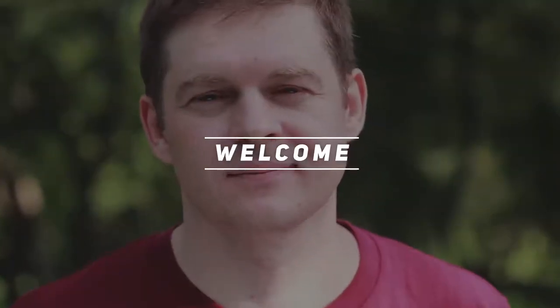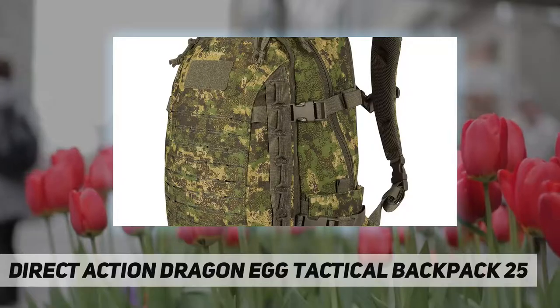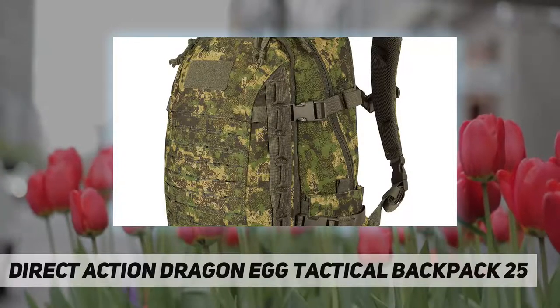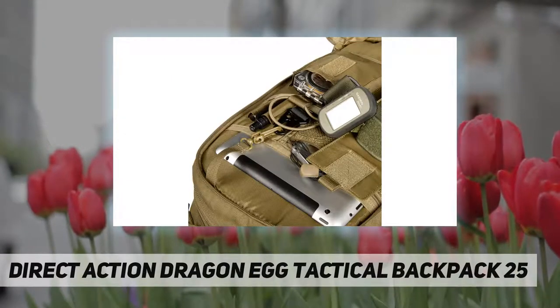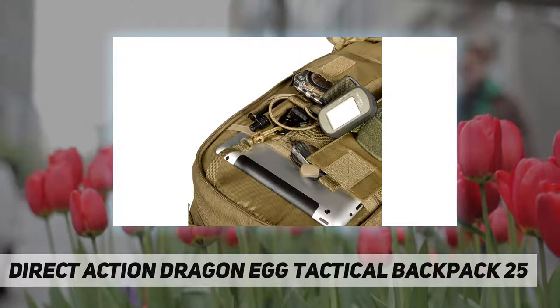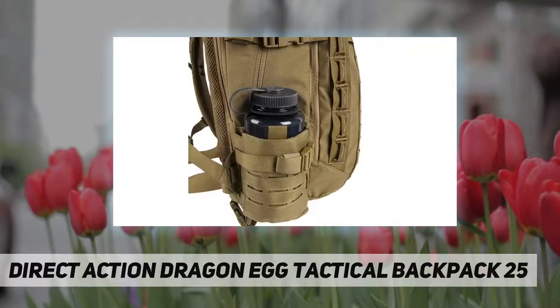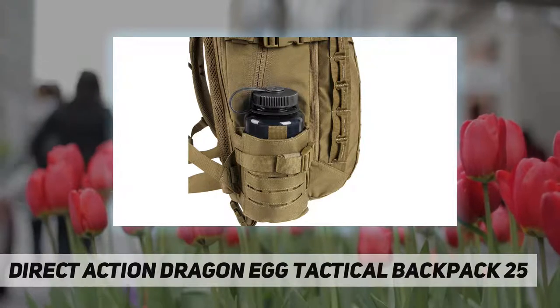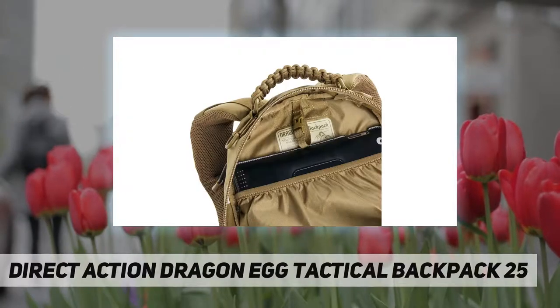Hey, welcome back to my channel. Direct Action Dragon Egg tactical backpack — 25 zipper closure, 15-inch shoulder drop. New design, Dragon Egg MK2, with redesigned side pockets equipped with elastic for expansion. They also have the new Direct Action logo.